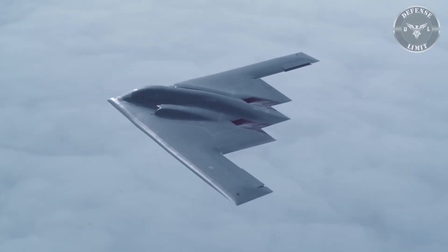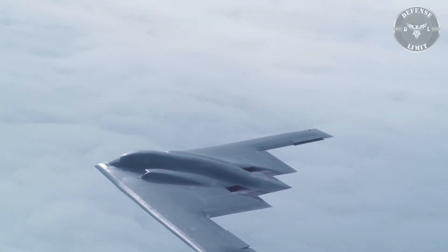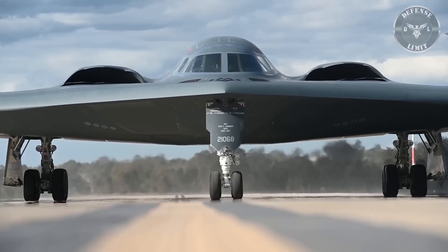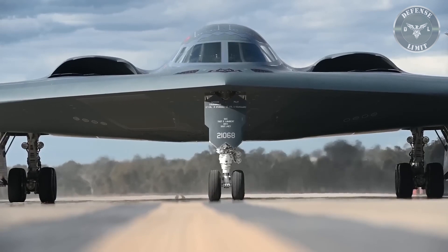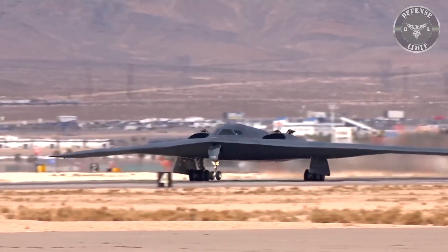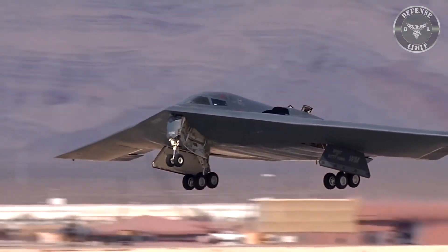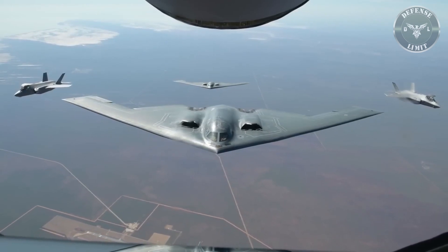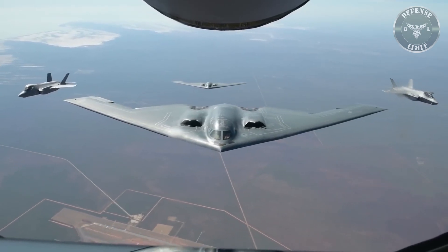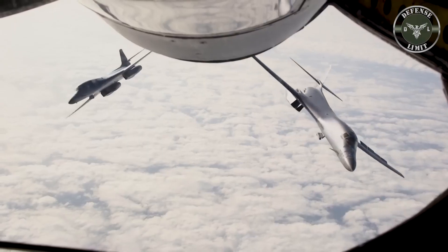The B-21 is much more attractive than its predecessor — truly modern. Not only is it dual capable, meaning it can launch nuclear missiles or conventional weapons, but the aircraft can also launch long-range and short-range missiles, just like the F-22 and F-35 fighter jets.